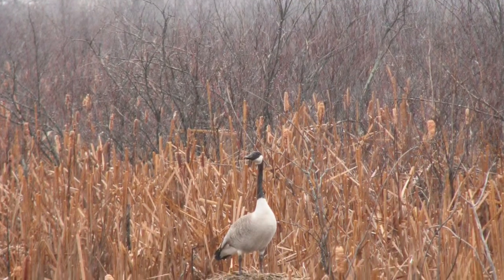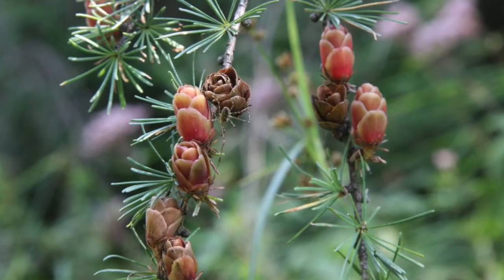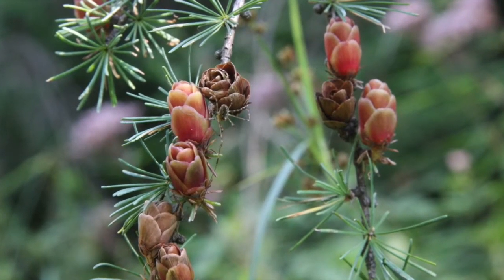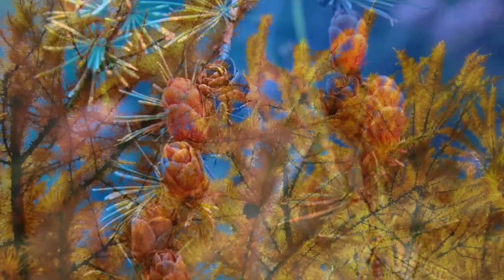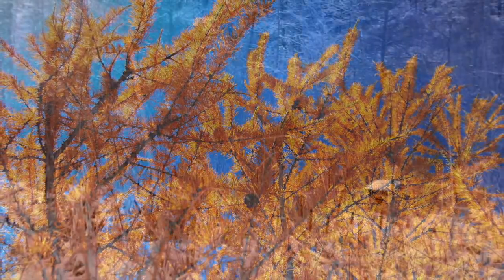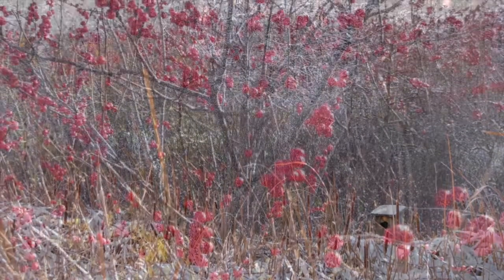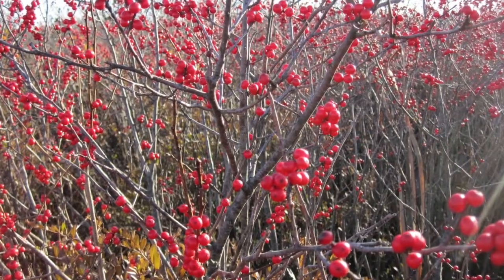The marsh is heavily used by migrating and nesting waterfowl. My favorite time to view Bivel Marsh or Lost Tamarack would be in fall, when you can see the tamaracks changing color, and in winter, because there's a lot of winterberry that grows there and you can see the red contrast from the winterberries.